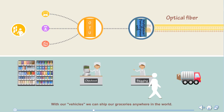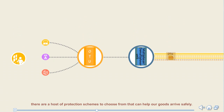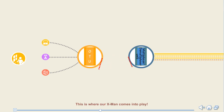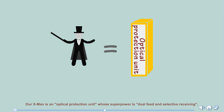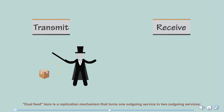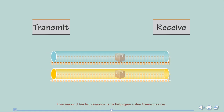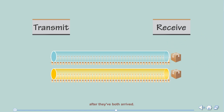With our vehicles, we can ship our groceries anywhere in the world. During service transmission, there are a host of protection schemes to choose from that can help our goods arrive safely. This is where our X-Man comes into play. Our X-Man is an optical protection unit whose superpower is dual feed and selective receiving. Dual feed is a replication mechanism that turns one outgoing service into two outgoing services, providing a backup to help guarantee transmission. Selective receiving is like a filter that selects the better of the two identical incoming services after they've both arrived.